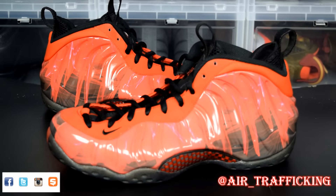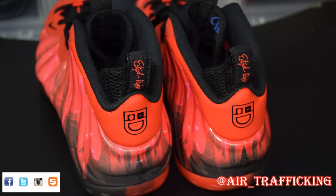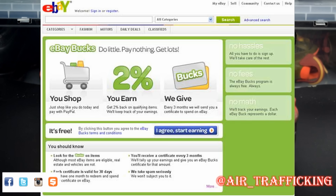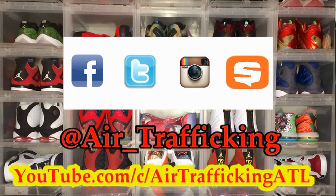Alright guys, that wraps up this Throwback Thursday unboxing and review of the Doernbecher Foam Posite One. So glad I was finally able to add this to the collection and for a very great price. As we know, deadstock these are going for well over $800. With the combination of eBay Bucks, Ebates, and a 10% off coupon I had for eBay, I was able to secure this sneaker for a third of that price. If you'd like to check out the Ebates program, I'll leave the link in the description.